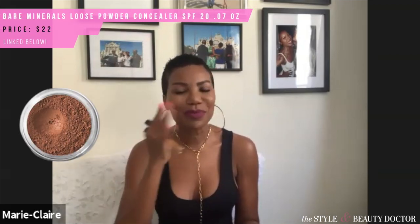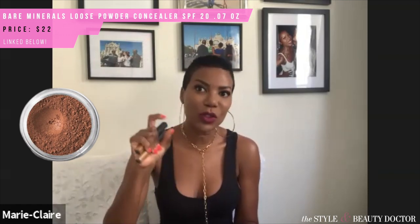Another acne-safe concealer is bareMinerals Well Rested Face and Eye Brightener. bareMinerals also has a loose powder concealer — I'm not a big fan of powder concealers personally, but if you find the loose powder concealer from bareMinerals, you can use that one too. Moving on to powders: Maybelline Fit Me powder is very acne-safe and you can find it at your local drugstore. For a high-end option, IMAN Luxury Press Powder is very, very acne-safe.